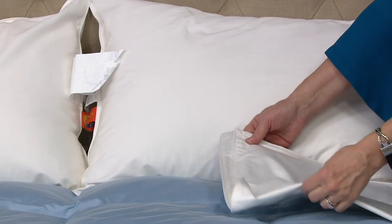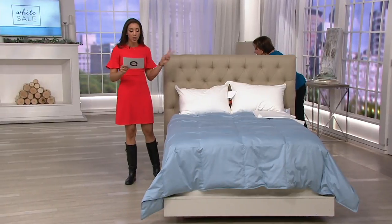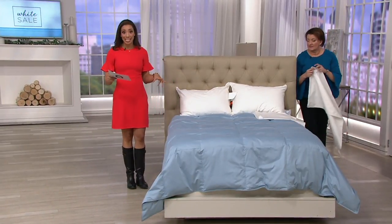You're getting two of these. So you're getting a great sleep pillow protection with an allergen barrier — you get two zippered pillowcases.